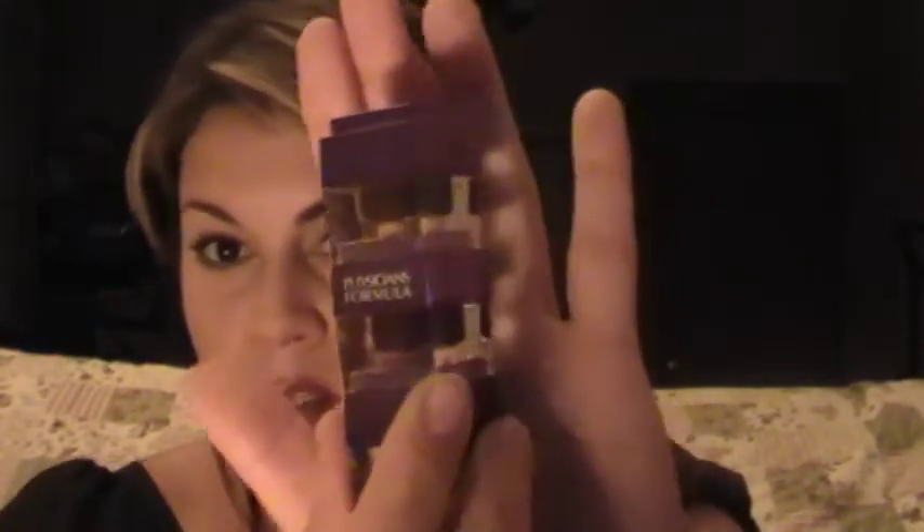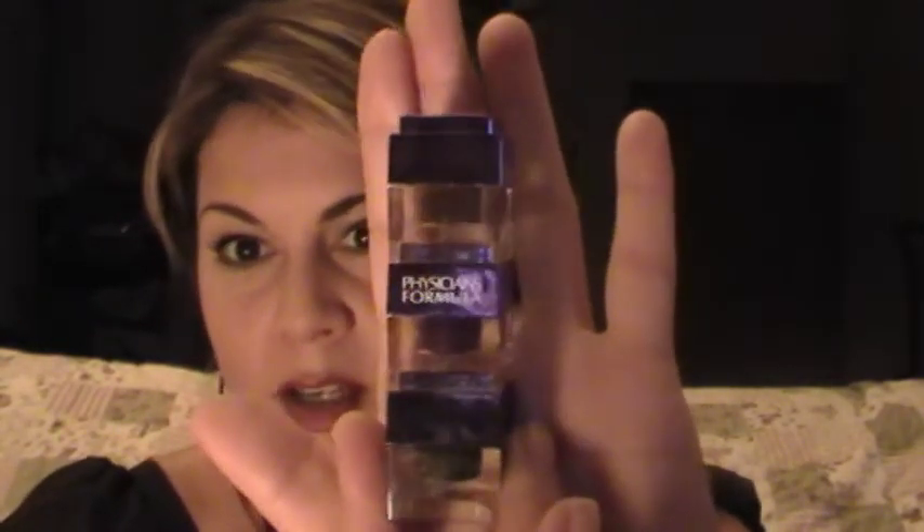Now the last thing I'm going to show you is the Physician's Formula gel liners. It's a pack of three — this is for brown eyes. They come in different colors for different eye colors. This one has brown, purple, and black. Great gel liner — it stays on all day. It also comes with a fine brush applicator. This one's $10.99, and it's definitely worth the money. You're getting three gel liners plus an applicator for $10.99. These are really, really good — they stay on all day.